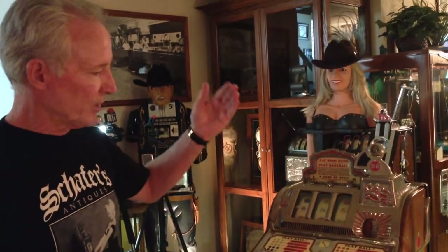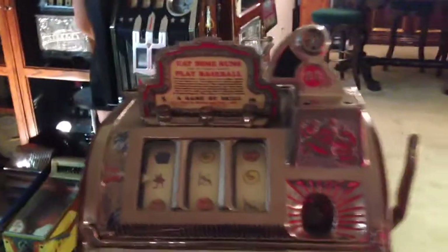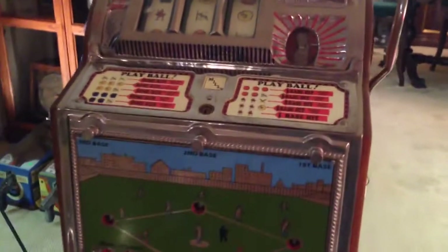We call them gimmick machines. This is a rare slot machine. It has its original locks, it's nickel-plated, and it's in good working order — it's been gone through. For you baseball collectors out there, this is a really cool piece. Or if you collect gaming pieces, or just want something nice for your game room, it's a really cool piece. Thank you for your time.